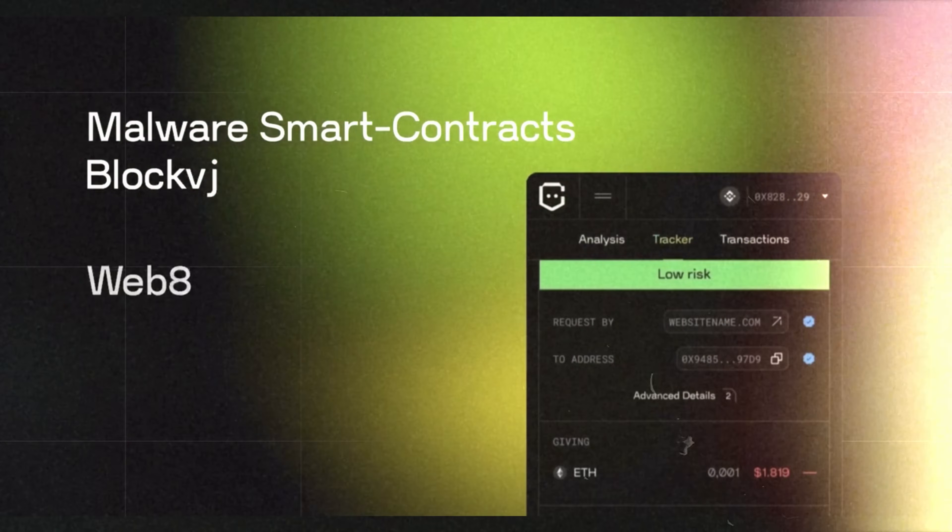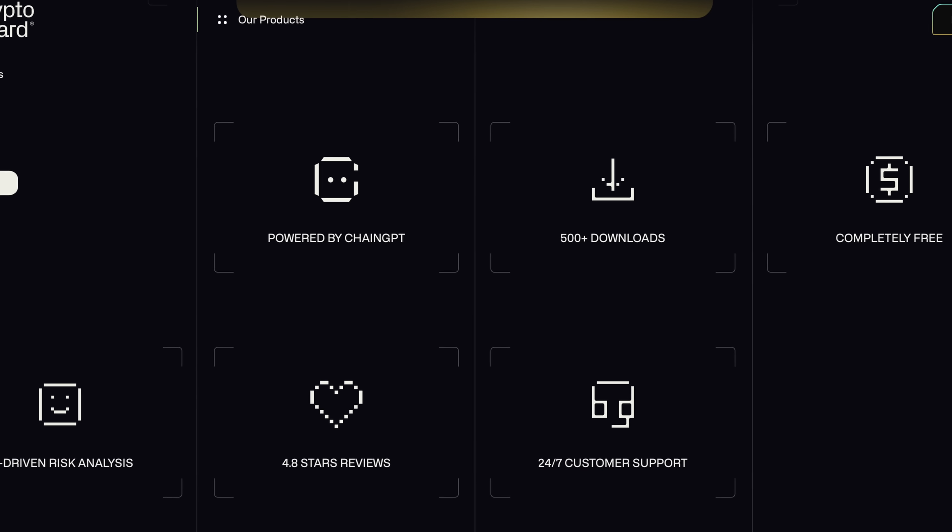It will be completely free. It is powered by the ChainGPT ecosystem and we're offering 24/7 customer support and AI-driven risk analysis which is extremely powerful. This is the best AI security aggregator that you can get these days to protect your funds.